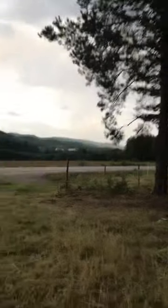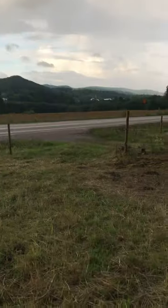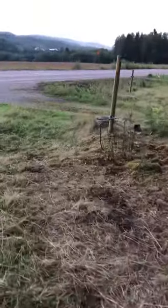We've ordered a drone now with video — it should arrive in a week. It'd be interesting to do these recordings automatically instead of us walking through all the time.